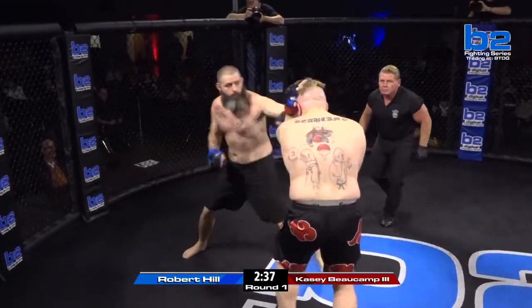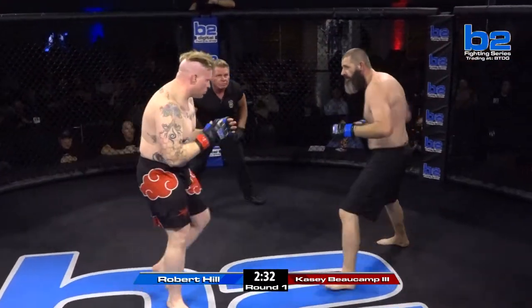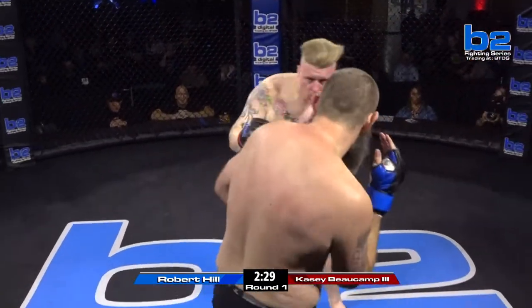Good uppercut lands. Robert Hill doing big shots right away. Knee to the body — good knee. To only be training a year and a half, his stand-up looks really good.